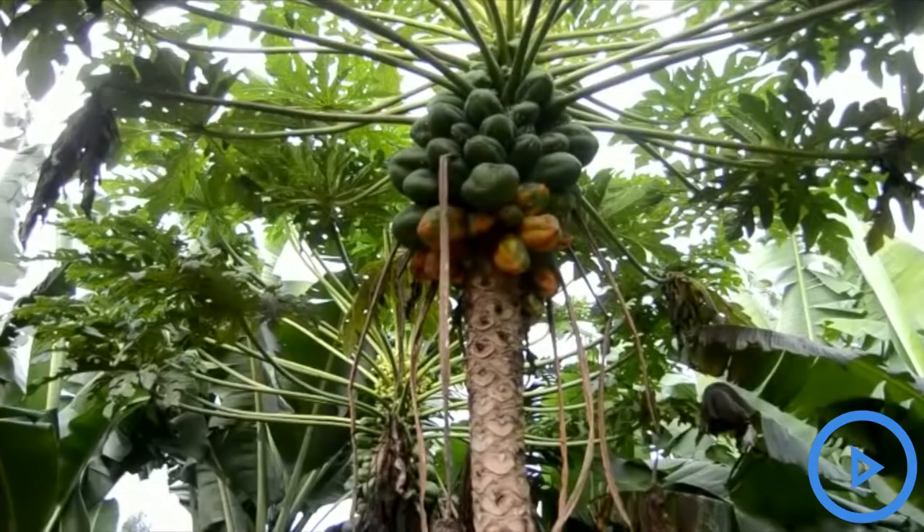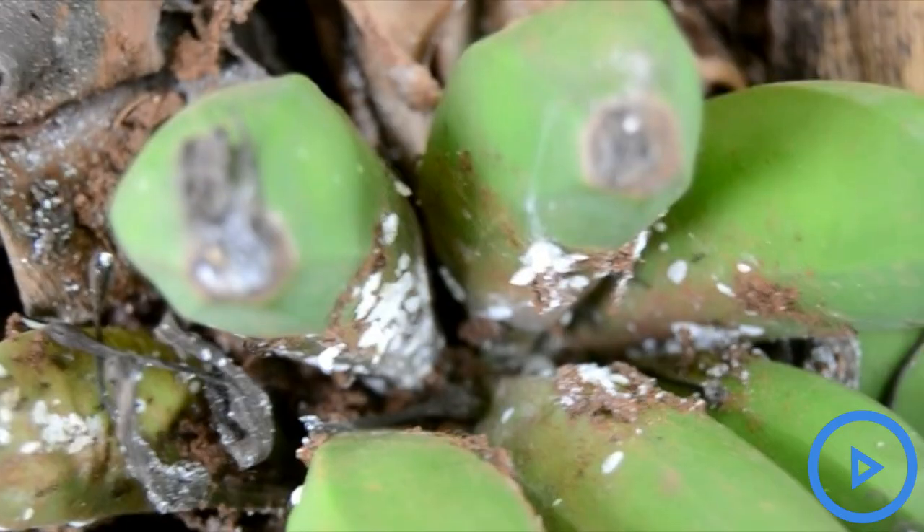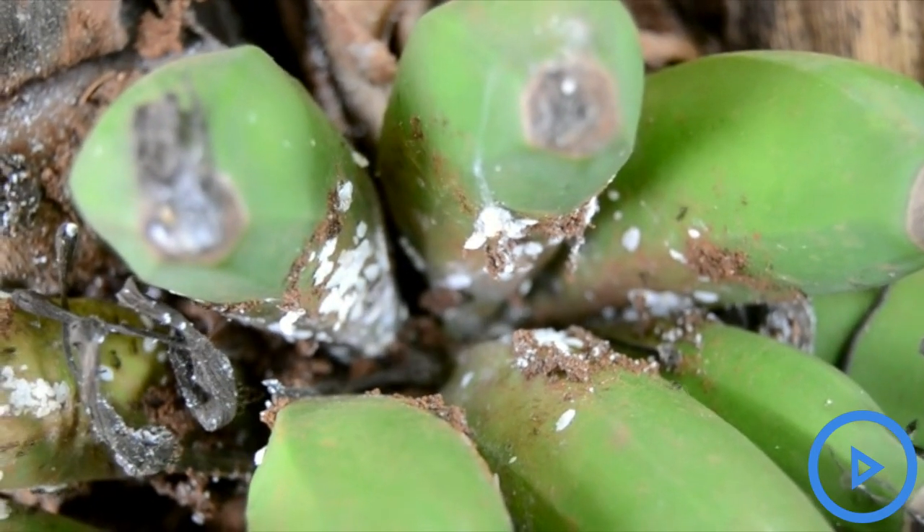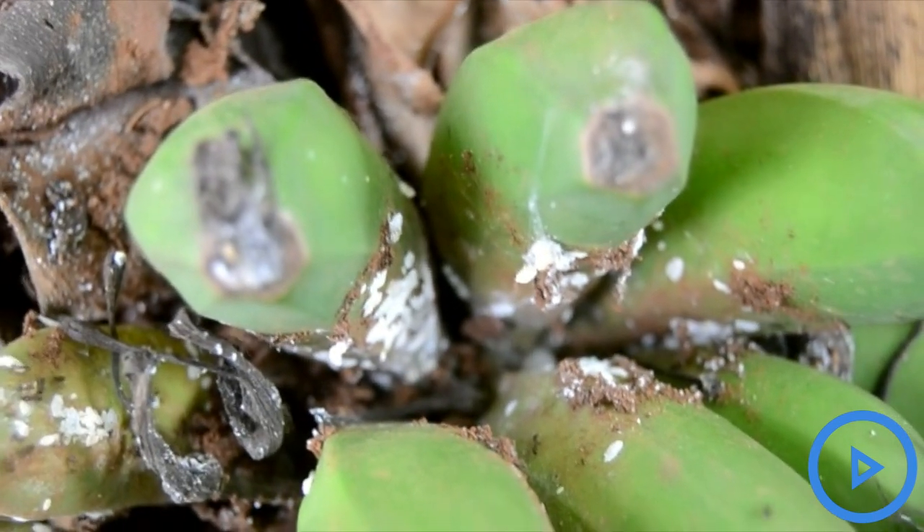But we have realized farmers have learned about it and it's treating very well using baking powder — one spoonful of baking powder in 20 liters of water.